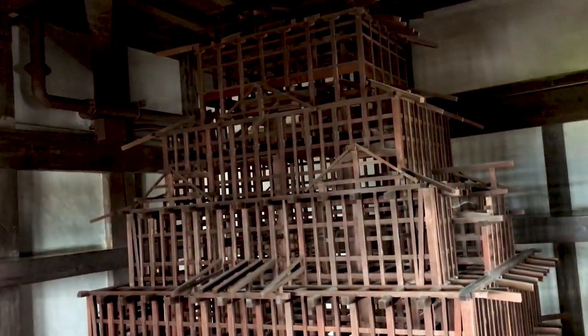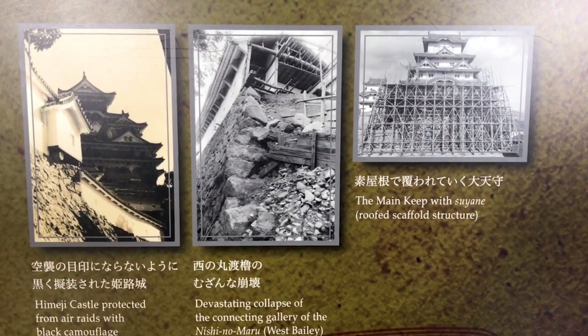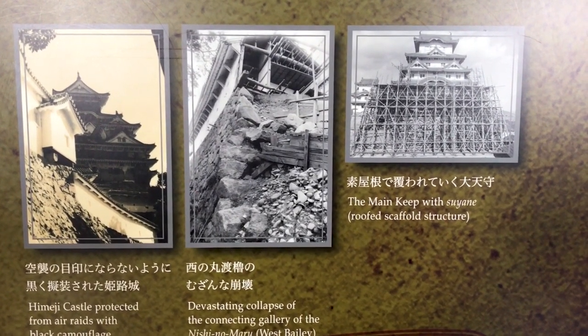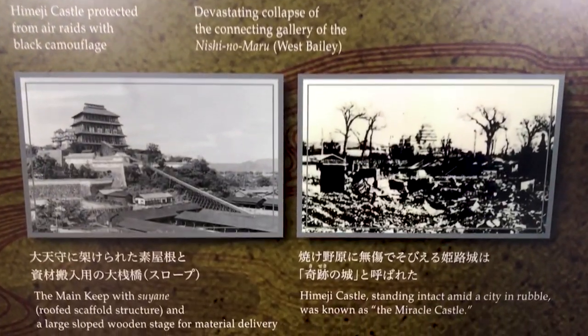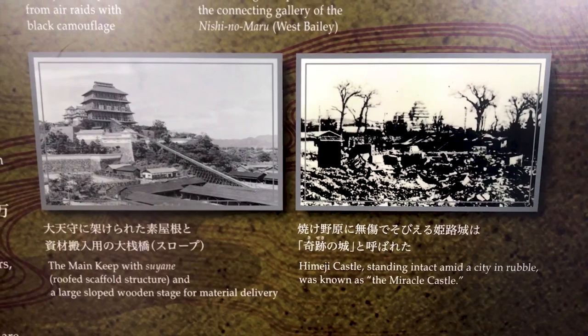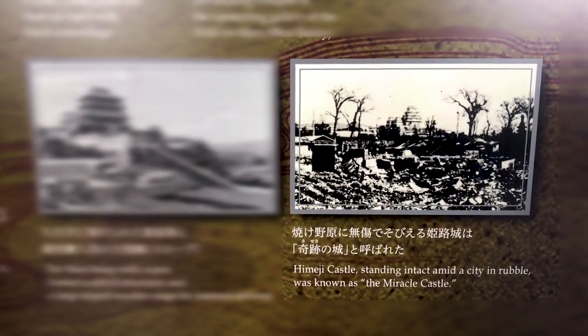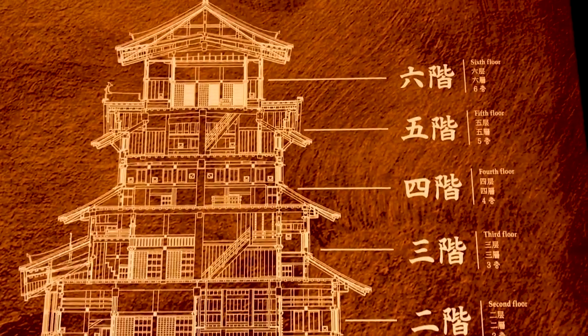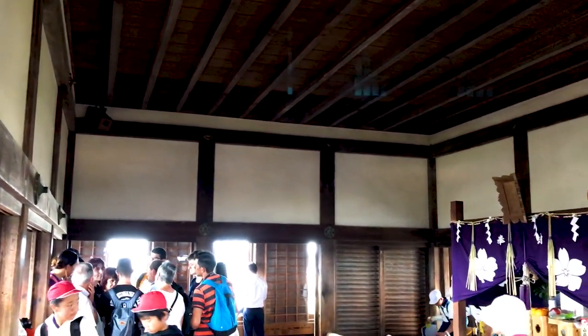Despite being mostly built of wood and plaster, it survived two direct bomb hits during World War II, one of which was a firebomb that incredibly failed to ignite. The castle stood tall and strong, though the surrounding area burned to the ground. Even an enormous earthquake in 1995 didn't damage the structure — an open bottle of sake on the altar on the top floor didn't even spill.